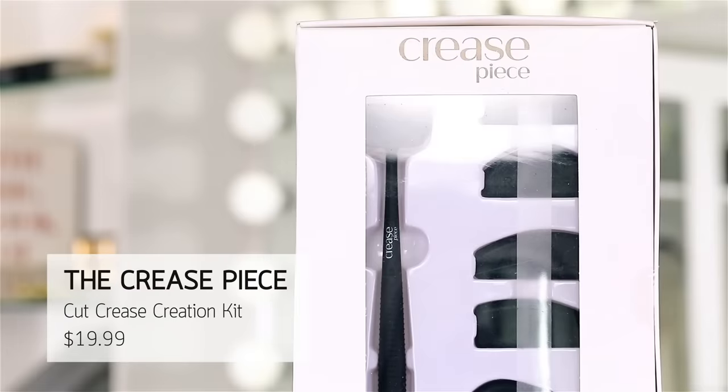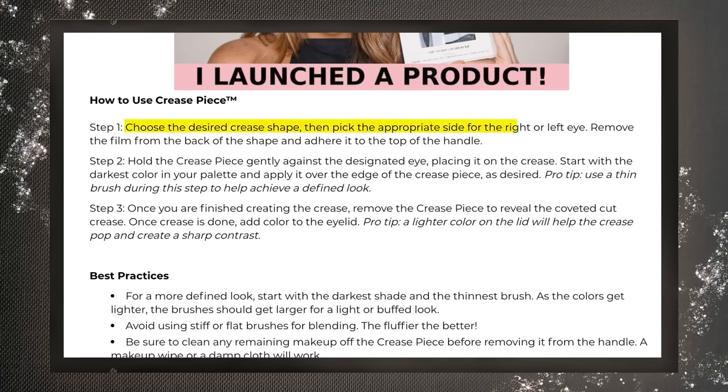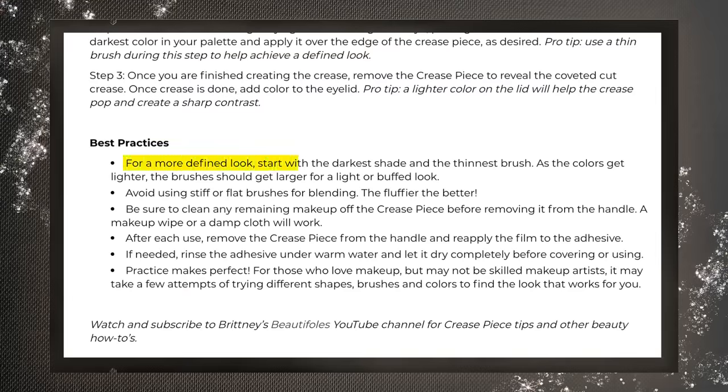Moving right along — this is the Crease Piece and it comes with a lot of different shapes. Once you've chosen your desired crease, remove the film from the back and adhere it to the top of the handle. Step two: hold your Crease Piece gently against the eye and apply eye shadow over the desired edge. Best practices: start with the darkest shade and thinnest brush; as colors get lighter the brushes get larger. Use fluffy brushes for blending. Clean off any makeup remaining on the crease before removing it from the handle.